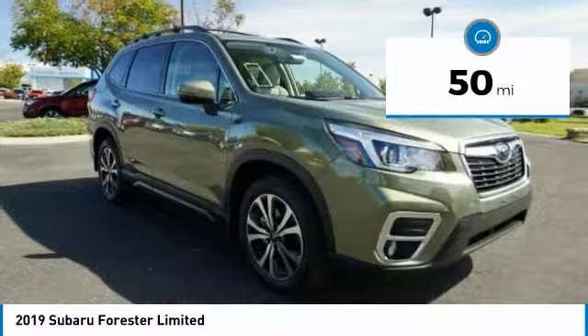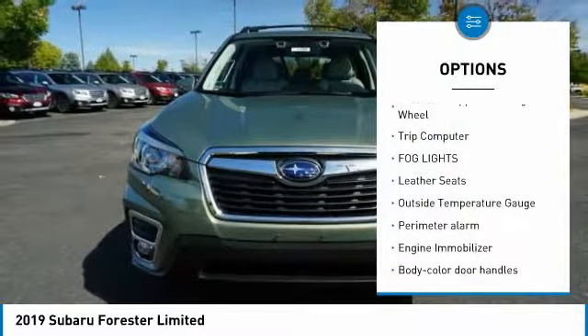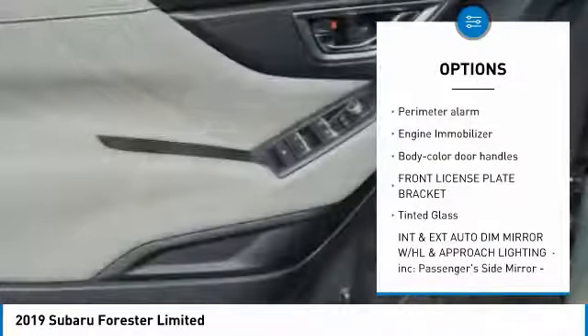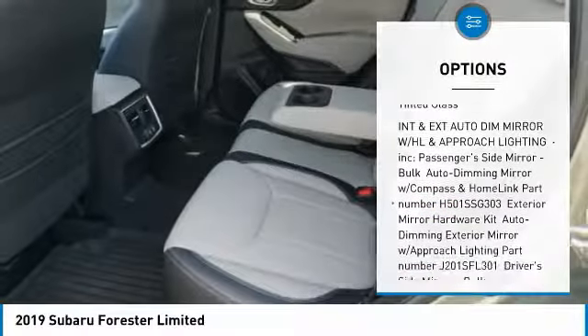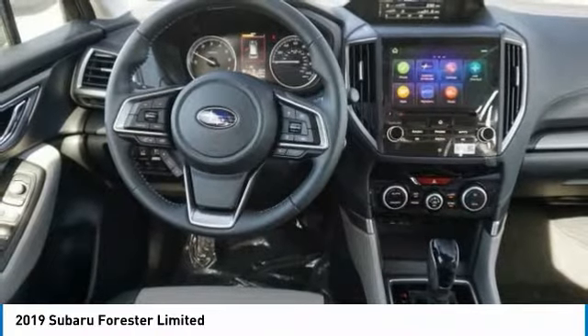This vehicle has less than 100 miles. Here are some of this vehicle's great options: leather wrapped steering wheel, trip computer, fog lights, leather seats, outside temperature gauge, perimeter alarm, engine immobilizer, body color door handles, front license plate bracket, tinted glass.